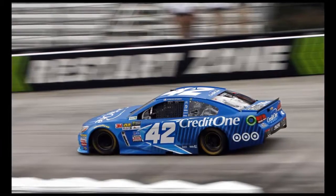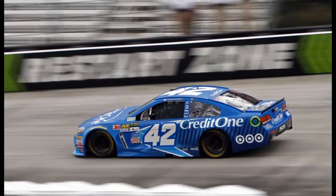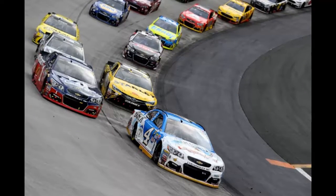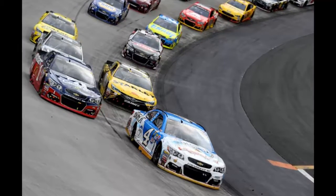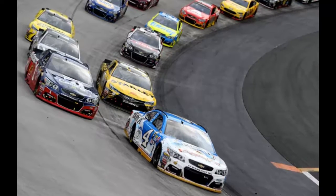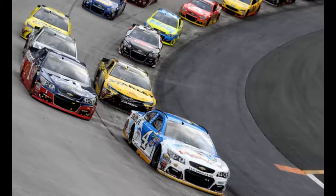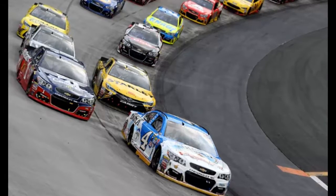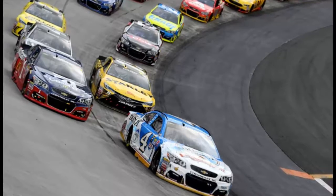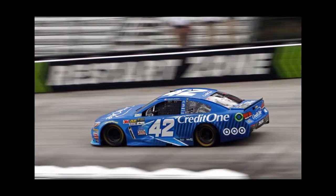Bristol is different this spring, thanks to a wider, denser strip of VHT trackbite applied to the bottom lane through both sets of turns at Thunder Valley. For the past few years, after Bristol ground the outside lane of the concrete surface in 2012, the top lane was superior after it had a chance to take on rubber. The application of the track sealer to a greater degree than was used for last year's night race in August has flipped the equation, and drivers speculated that the bottom lane would be the faster lane on Sunday.